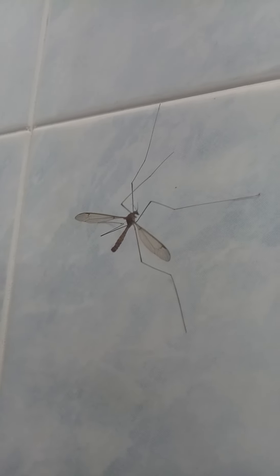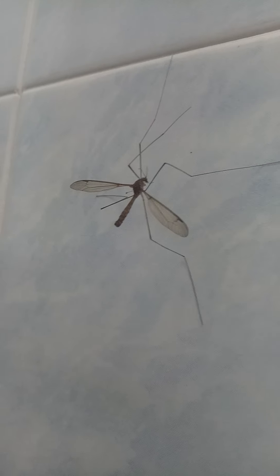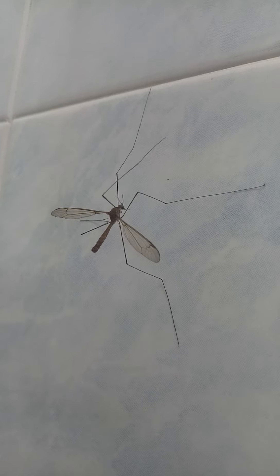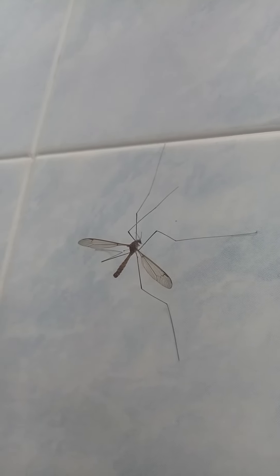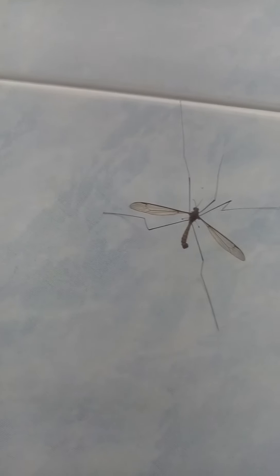I try to get closer to show you all the best view. And this Tablaska, how many legs does it have? 1, 2, 3, 4, 5 — I only got 5. Maybe one leg already broke. I don't know. I just record and show you all.